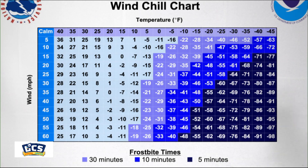Check out this chart from the National Weather Service. We can take into consideration the air temperature as well as the wind speed and plug it into this chart that they've created very scientifically, and that can give us a good estimate on how quickly things like frostbite or hypothermia can settle in.